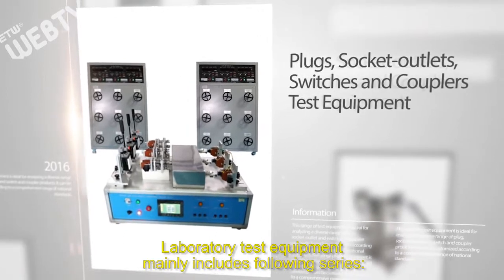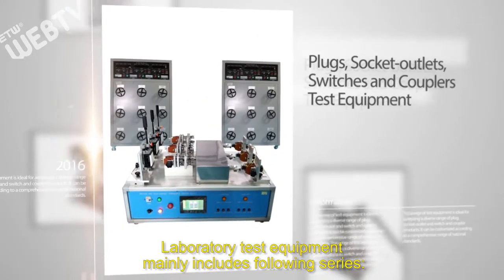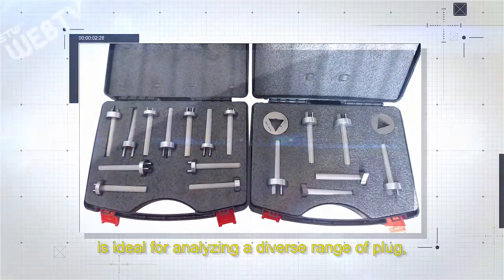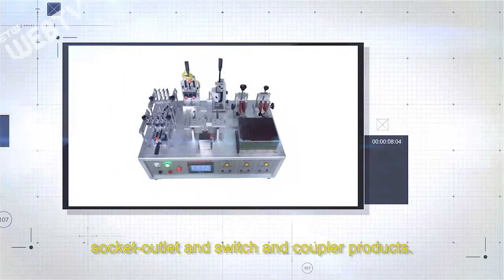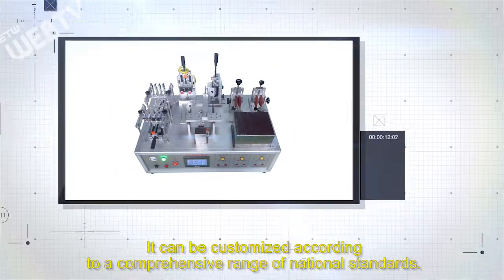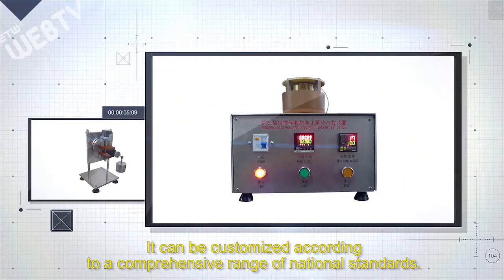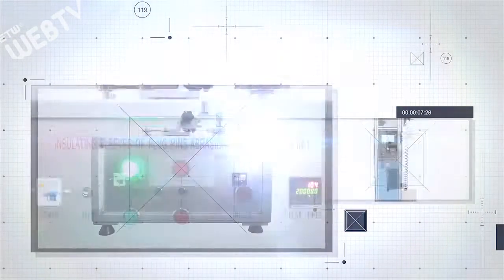The laboratory test equipment mainly includes the following series. This range of test equipment is ideal for analyzing a diverse range of plug, socket outlet, and switch-in coupler products. It can be customized according to a comprehensive range of national standards.